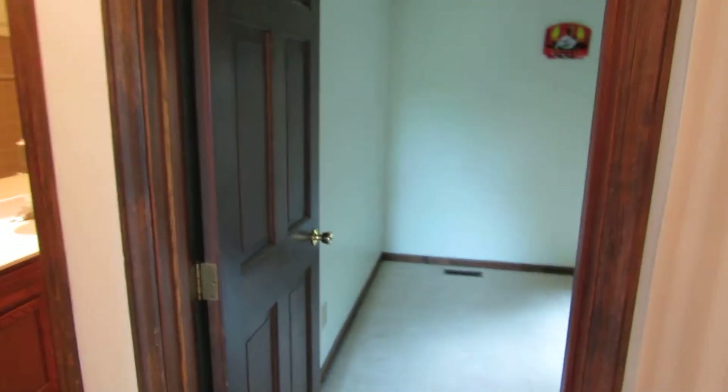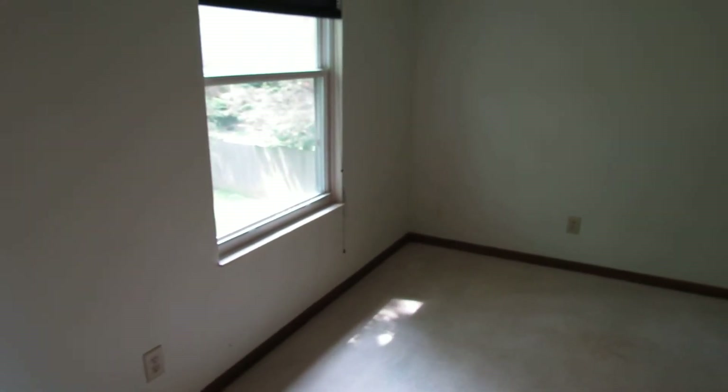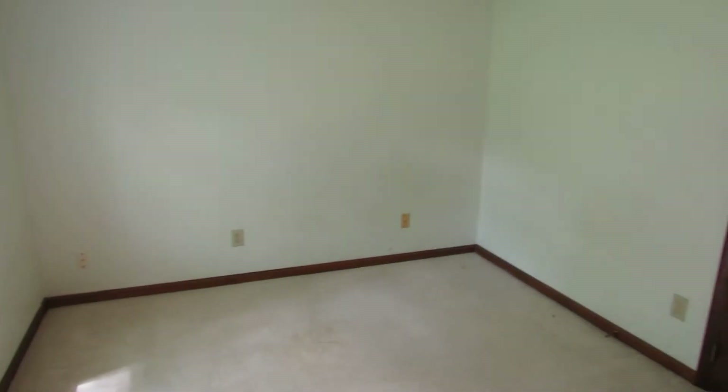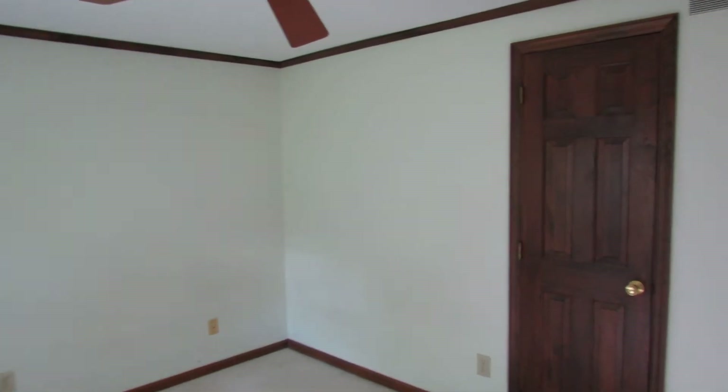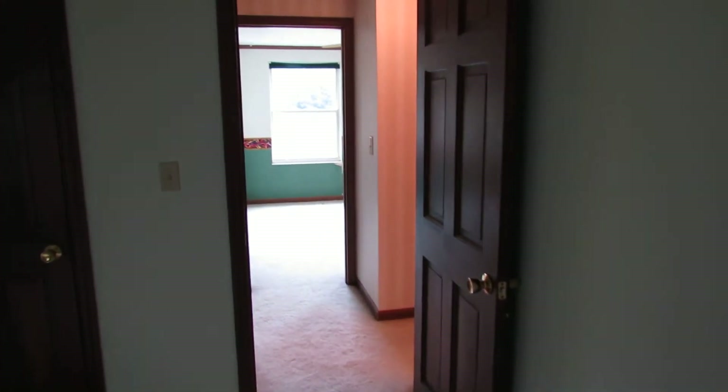We're going to work our way into the fourth bedroom. Again, as you can see, another very nice-sized bedroom — plenty of space in each and every one of these, with a ceiling fan. We also have the solid wood six-panel doors throughout.